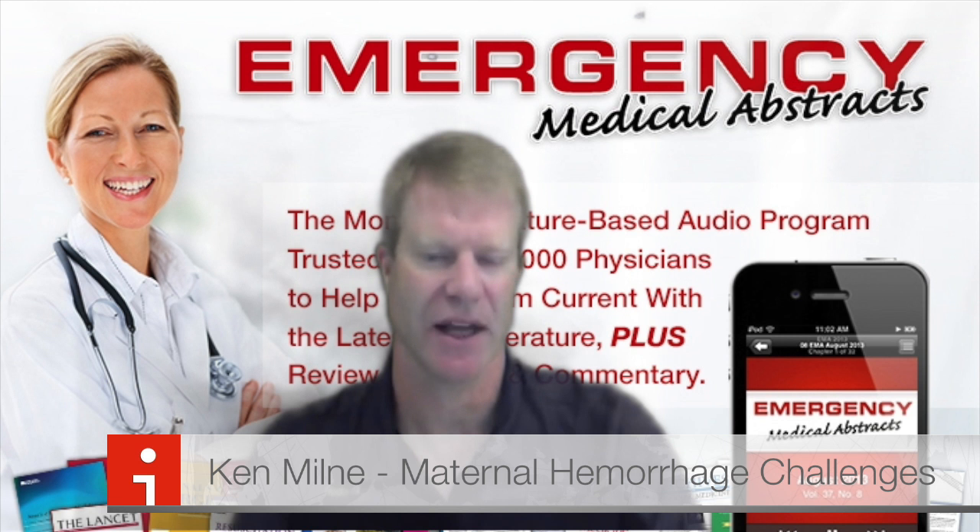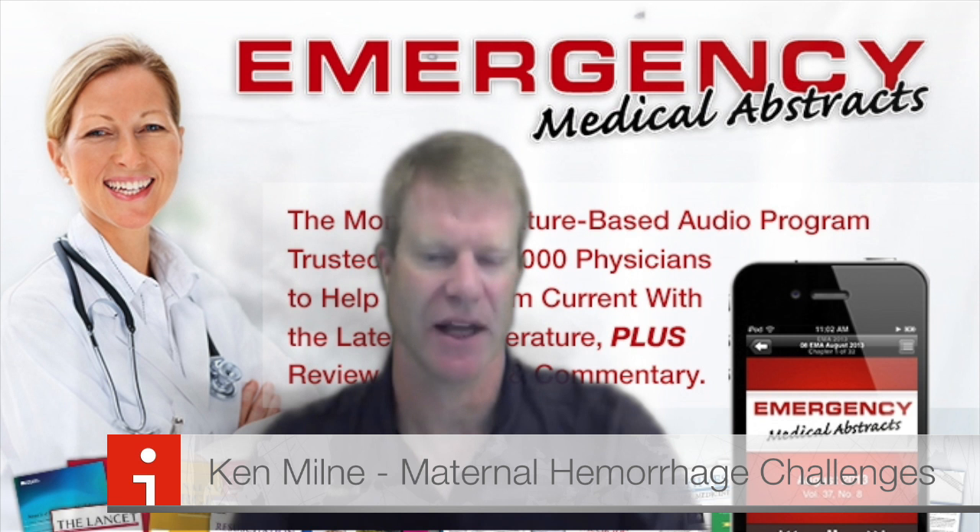Well, thank you very much. I'm Ken Milne, and that's it for the maternal hemorrhage challenges.